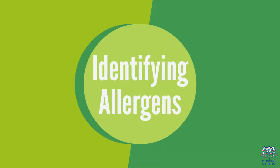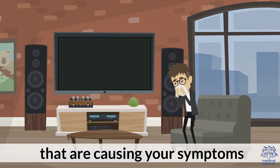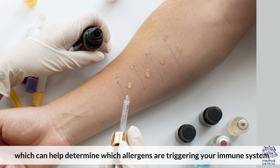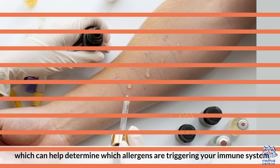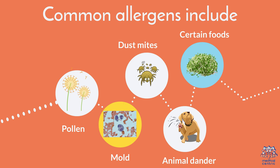Identifying Allergens. The first step in treating allergies is to identify the allergens that are causing your symptoms. This can be done through allergy testing, which can help determine which allergens are triggering your immune system. Common allergens include pollen, mold, dust mites, animal dander, and certain foods.